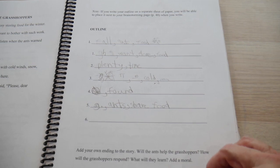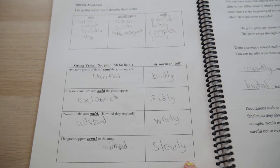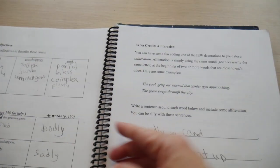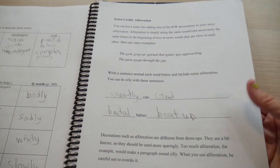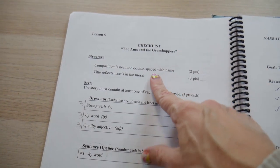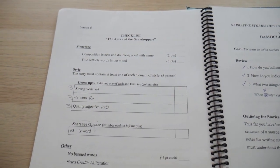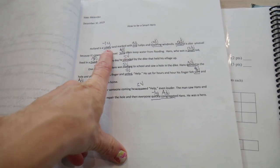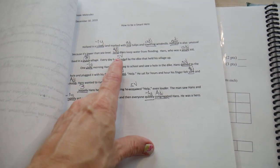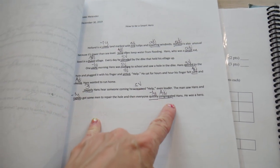Then they give you the assignment, which follows a similar pattern: you have the story, you write the keyword outline, you brainstorm ideas for dress-ups — whatever you're working on that week, whether LY adverbs, verbs, or quality adjectives. This lesson covers alliteration, so you have fun doing some alliteration. Then there's your assignment checklist to follow as you write your own paper. I always had my son type it up. After typing, they go back and label the dress-ups they used — whether adjective, LY adverb, or strong verb.